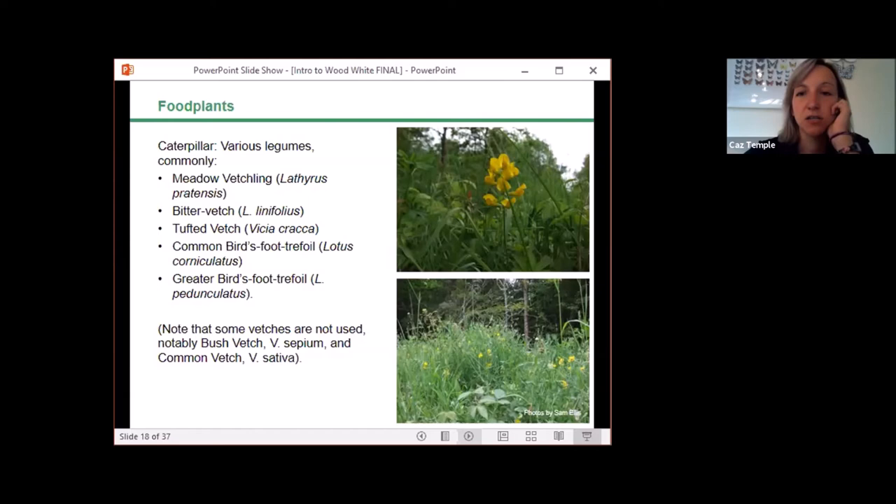The caterpillar food plants for wood white are various legumes. Commonly meadow vetchling — which is the predominant food plant in Northamptonshire — but also bitter vetch, tufted vetch, common bird's-foot trefoil, and greater bird's-foot trefoil. Bird's-foot trefoil is the preferred caterpillar food plant in areas of the West Midlands. Notably, some vetches such as bush vetch and common vetch aren't used. Adult nectar sources for the first brood include bugle, bird's-foot trefoil, bitter vetch, greater stitchwort, and herb robert, while the second brood in August uses species like knapweed.